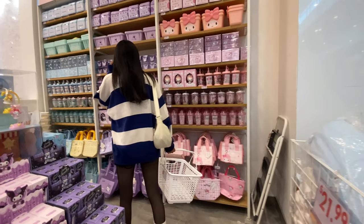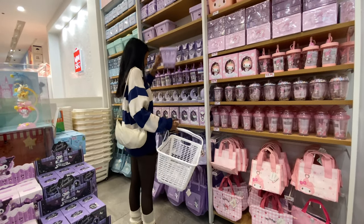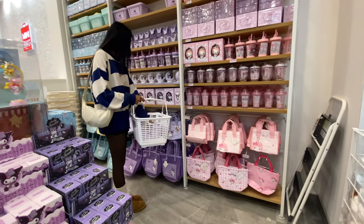I was so excited I had to grab a basket. I kind of went around the store in a circle — I started with the less exciting stuff and then came back to the Sanrio section at the end, which you will see.